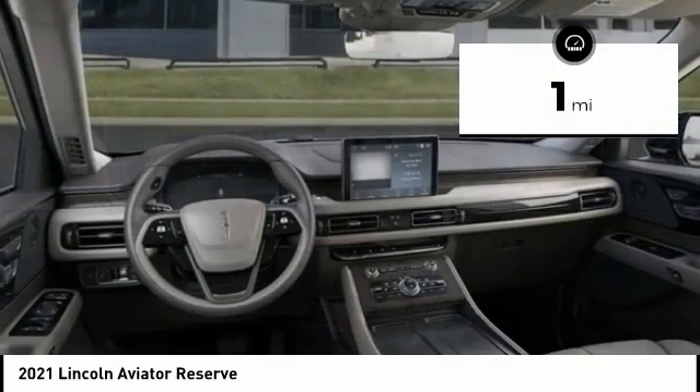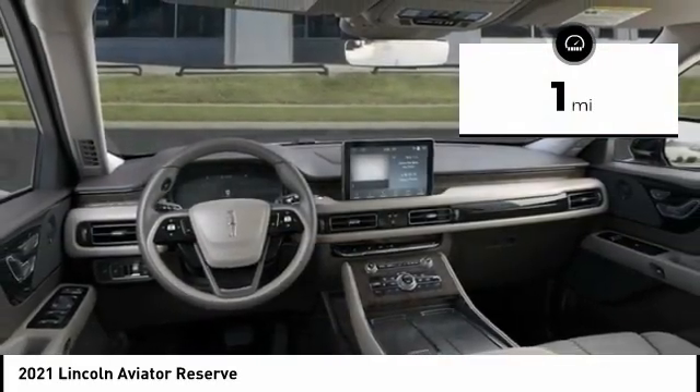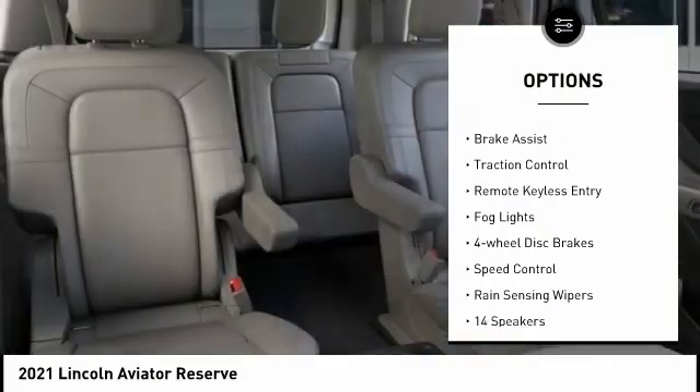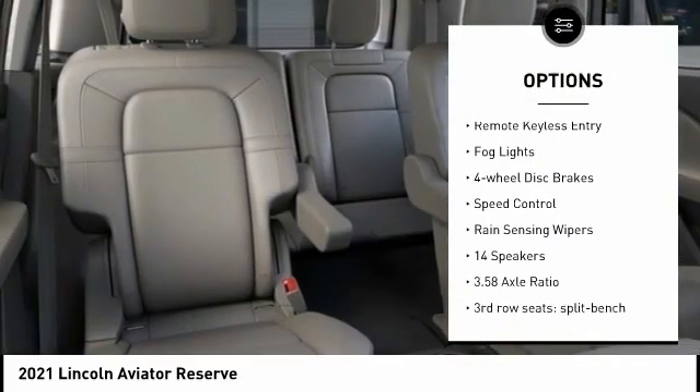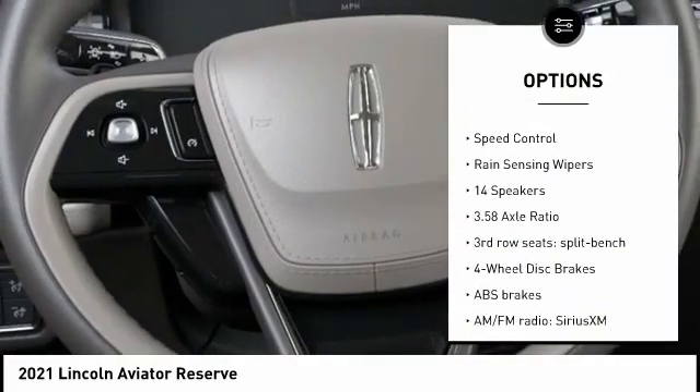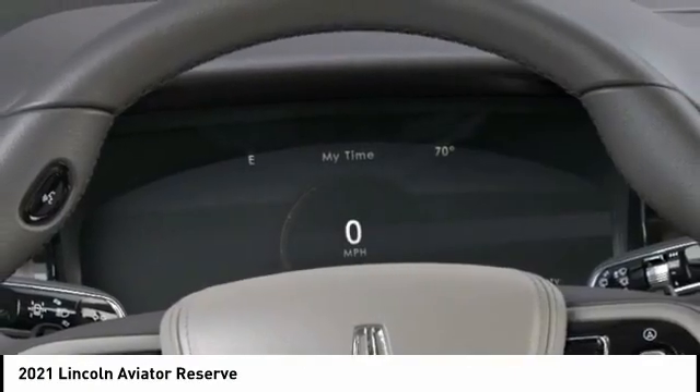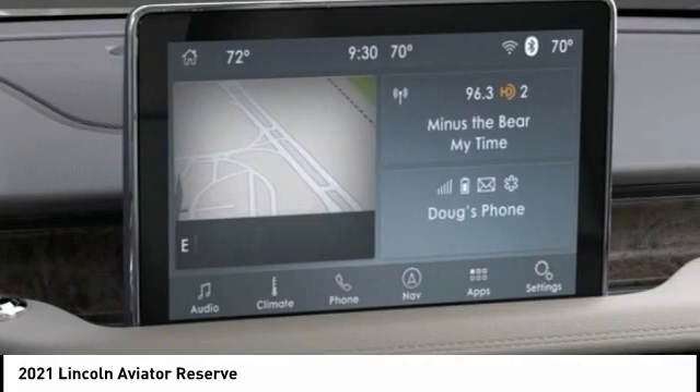This vehicle has less than 100 miles. Here are some of this vehicle's great options: electronic stability control, alloy wheels, power liftgate, brake assist, traction control, remote keyless entry, fog lights, four-wheel disc brakes, speed control, and rain-sensing wipers.